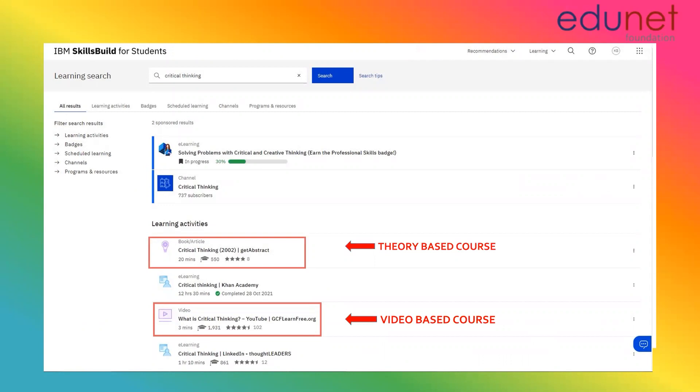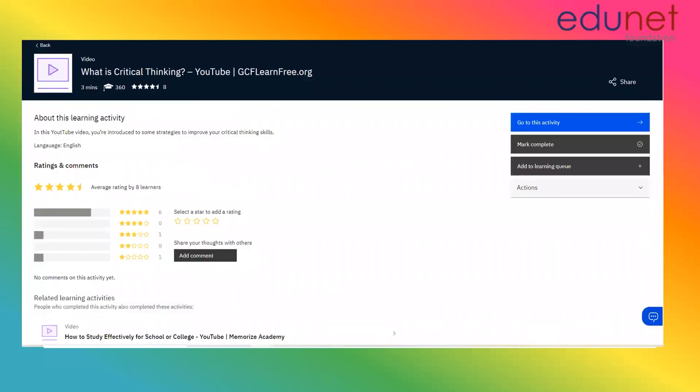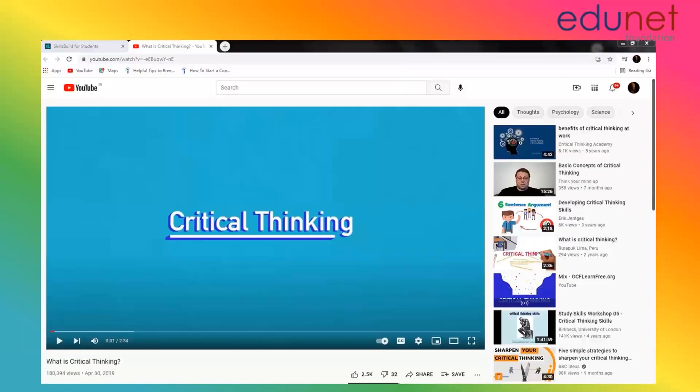Let's have a look at the video which talks about critical thinking. To start off, you need to click on 'Go to this activity.' Then watch the complete video and come back to the main page.